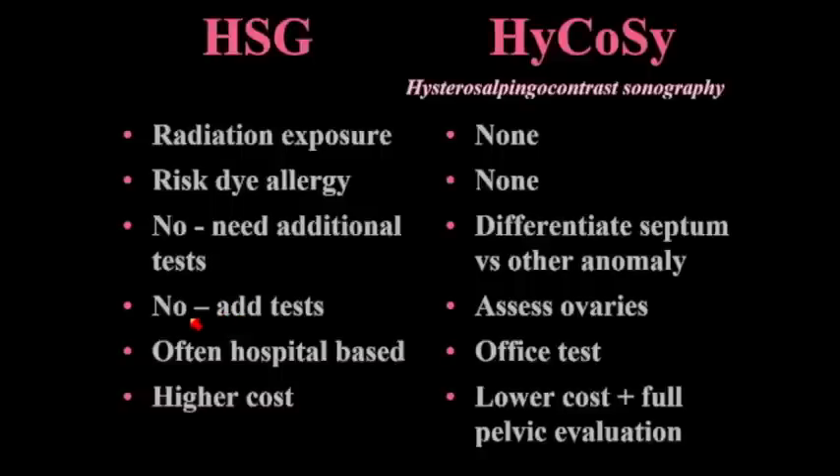Going on to what you can do for infertility patients — many of you do hysterosalpingograms. We do not do them anymore; we do HyCoSy. Basically it involves putting some fluid in the endometrium, doing a sonohysterogram, then blowing up a little balloon and putting in a little bit of air. We've used air because contrast wasn't available, and air works really well. You put a little bit of air in the cavity and it goes out the tubes, demonstrating tubal patency.